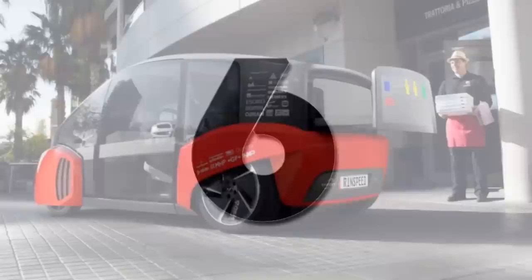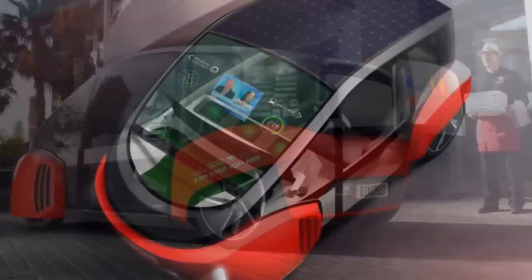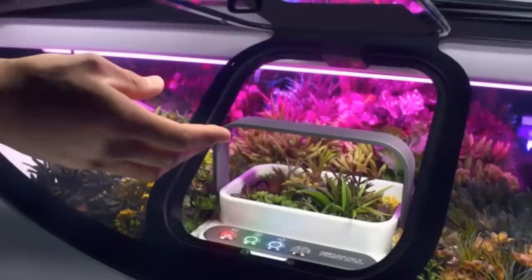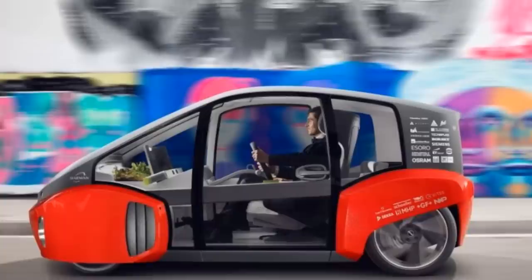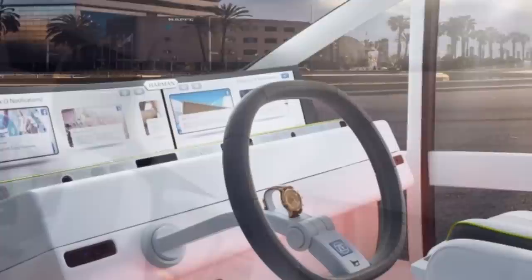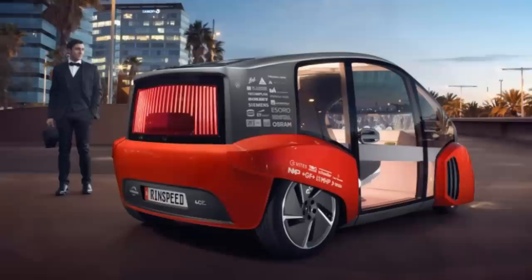Number 6. Anyone familiar with the name Rinspeed will know that they are big on ideas that deviate far from the norm. This one, called the Oasis, is no exception, as the compact speedster has an integrated garden behind the windshield. The self-driving vehicle is the 23rd offered by the Swiss company. Features include a dashboard composed of LCD screens with an included sound bar, speakers integrated into the top of the seats, and a steering wheel that doubles as a keyboard and drink tray. Unfortunately, like most of the company's vehicles, this one is still only a concept.